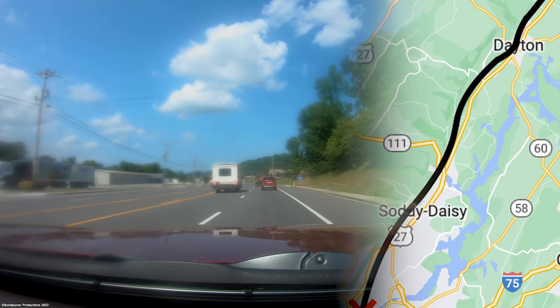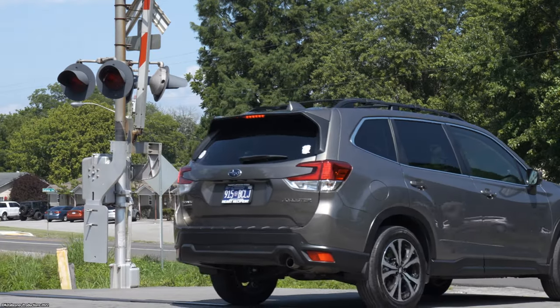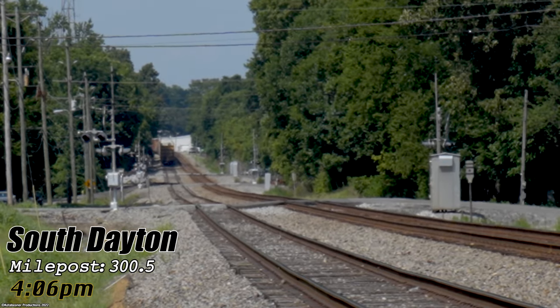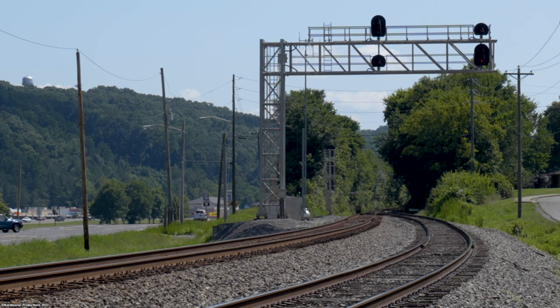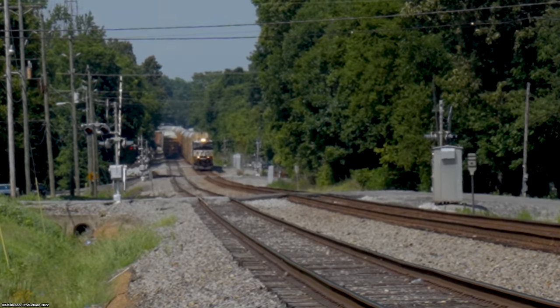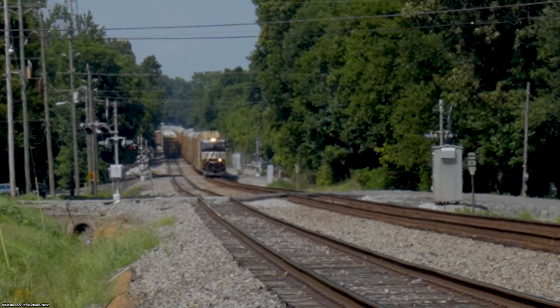We were actually catching up to the rear end of 196 when we heard them going into the siding at Dayton, indicating a southbound train was coming to meet there. We stopped off Highway 27 at downtown Dayton to see what would happen. We could see the rear end of 196 sitting at the north end of the siding. The high green at the signal bridge for the south end of Dayton siding confirmed my prior suspicions, and only a couple minutes later, around the corner came our headlight — solid auto racks led by a solo AC44 C6M rebuild, with another one somewhere in the middle.